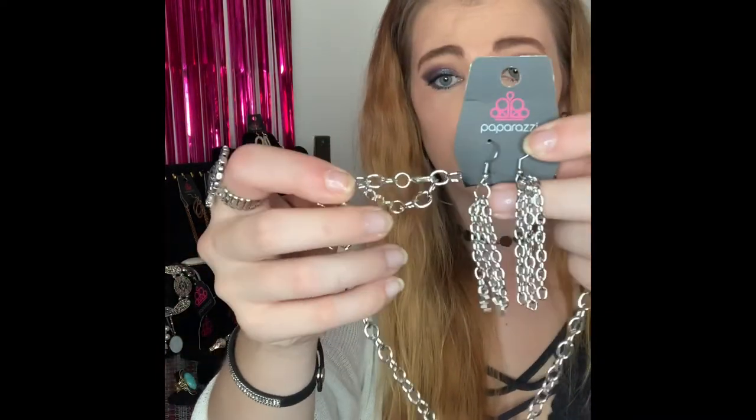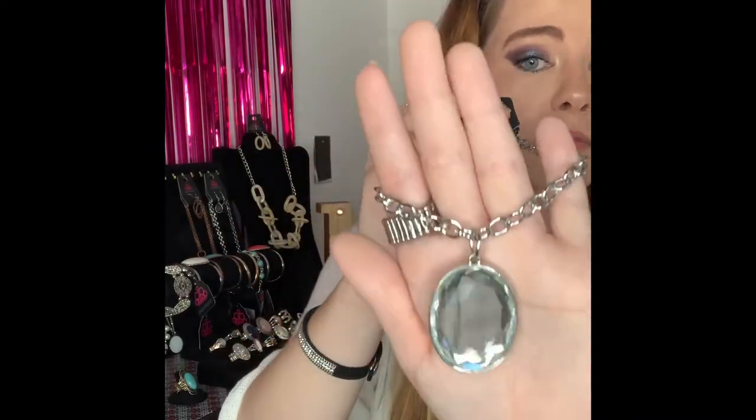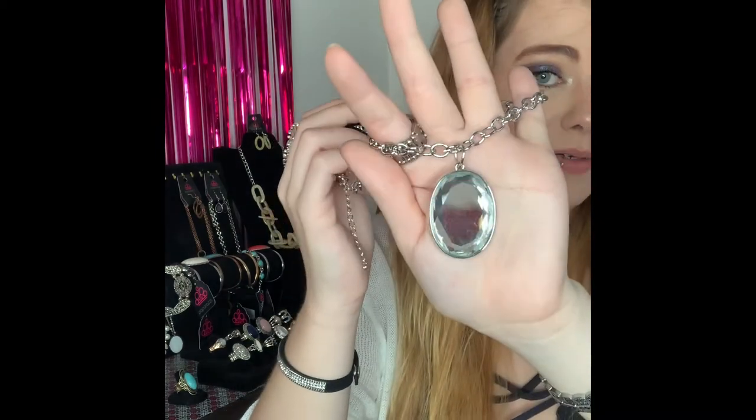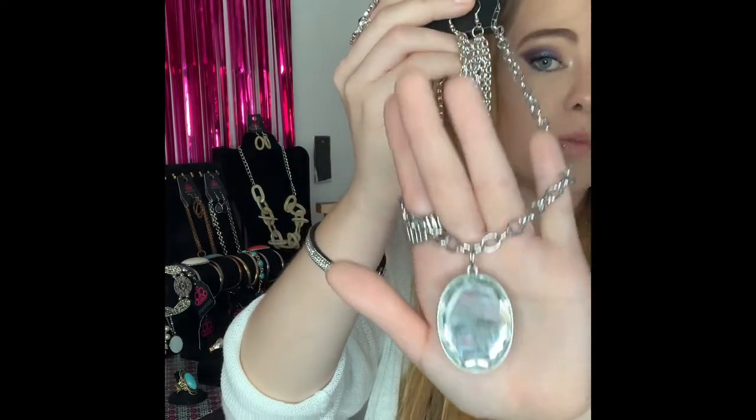This next one is going to be number 41. You've got your silver fishhook backs with your thicker silver tassels, your thicker silver chain, lobster claw, two inch extender, and this is also a shorter necklace. It comes down to this gorgeous stone that actually has a mirror effect to it. Super beautiful. If you would like this one comment number 41.